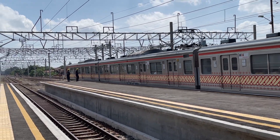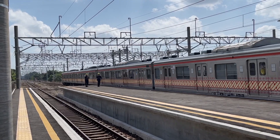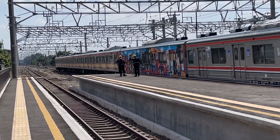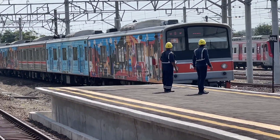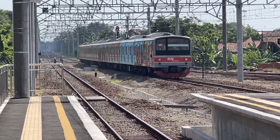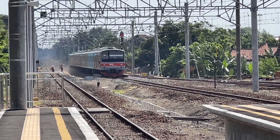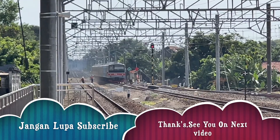Nah ini keberangkatan komuter line ke Solo. Oke teman-teman sampai di sini dulu, hanya singkat saja karena belum banyak perubahan di stasiun Klaten, hanya peron tingginya saja. Dan stasiun Klaten ini dijadikan seperti tempat parkir atau stabling di komuter line Jogja-Solo.